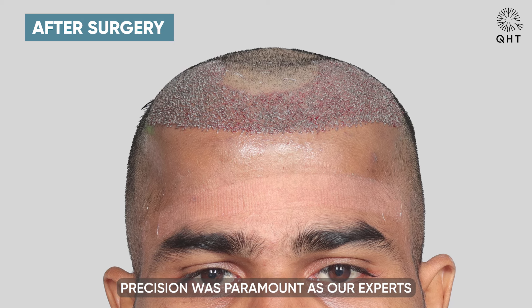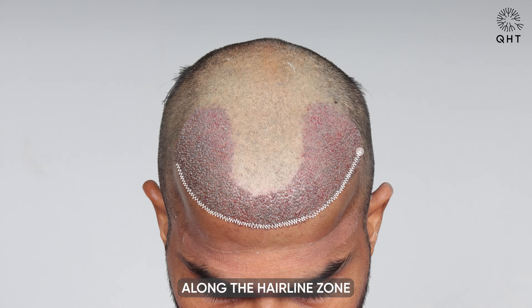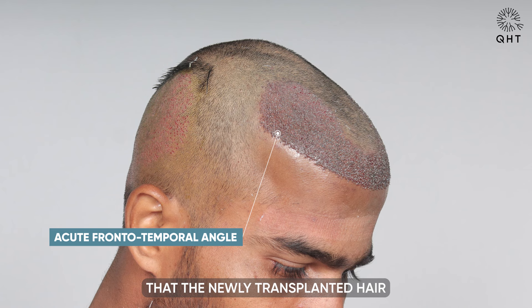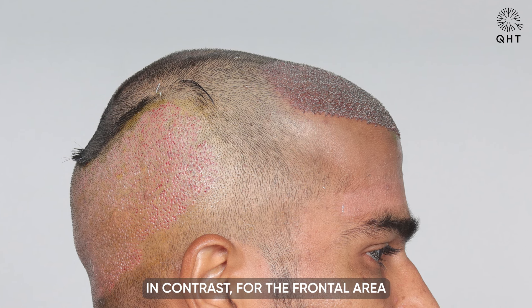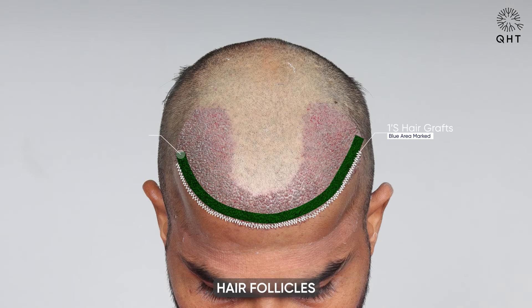During the procedure, precision was paramount. Our experts meticulously implanted single and thin hair follicles along the hairline zone to achieve a natural appearance. This strategic placement ensures that the newly transplanted hair seamlessly blends with the existing hair, enhancing the overall aesthetic result.